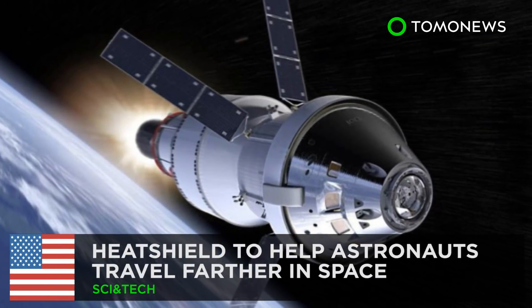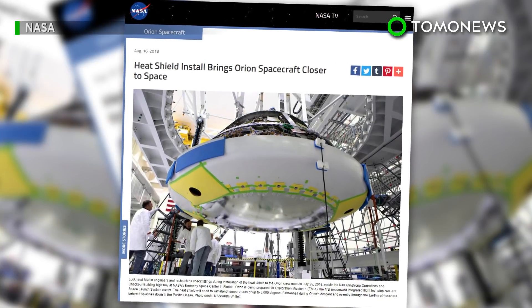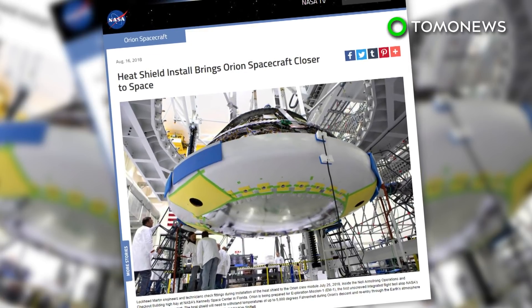A Flying Heat Shield. According to reports from NASA, an uncrewed Orion spacecraft will be launched during Exploration Mission 1, beginning a three-week trip to space.